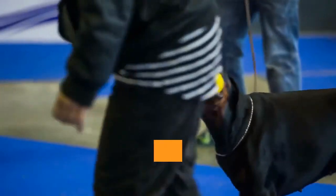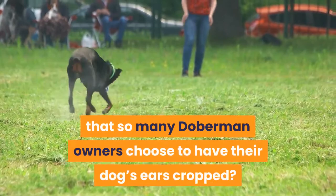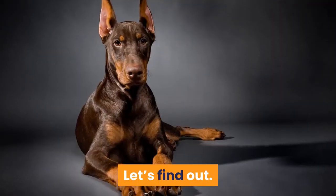There's no question that this gives the breed an entirely different look. Why is it that so many Doberman owners choose to have their dog's ears cropped? Let's find out.